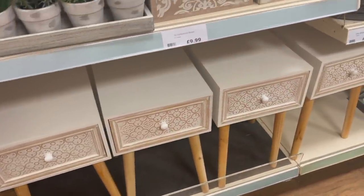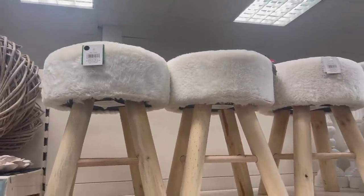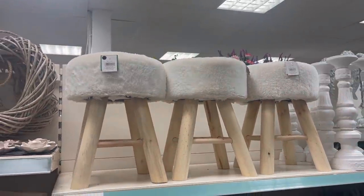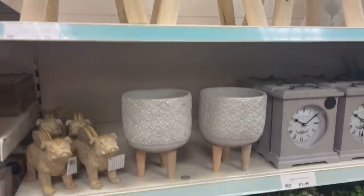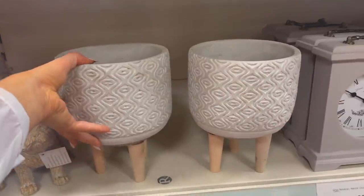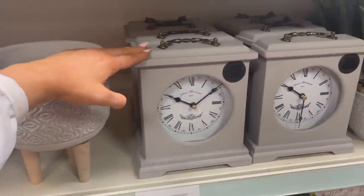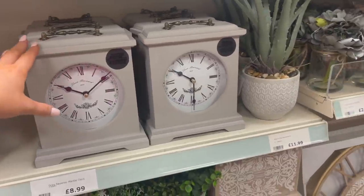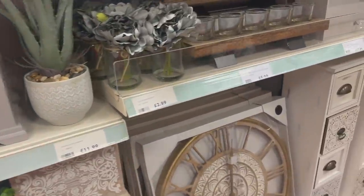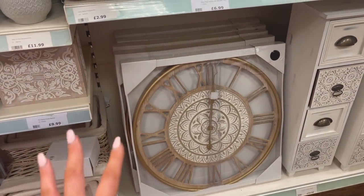They have a lovely faux footstool for £12.99 — perfect if you had a little dressing table set up and wanted a cute seat. Some lovely planters too — I love the natural tones. There's a beautiful grey clock for £8.99 — it looks very traditional English. And then a really big wooden clock down here for £29.99.